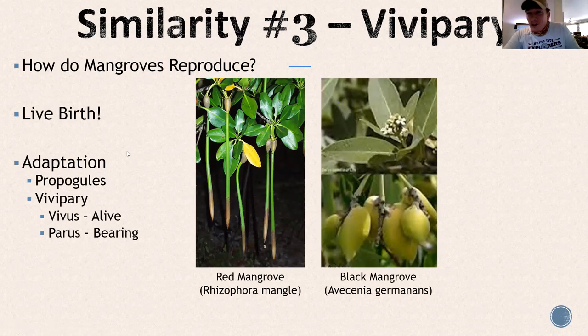White mangroves do have pneumatophores — yes, both black and white. Black mangrove pneumatophores are more slender and long. White mangroves are shorter and kind of lumpy, looking almost like mushrooms coming up out of the ground. Red mangroves do not have pneumatophores — they have lenticels.